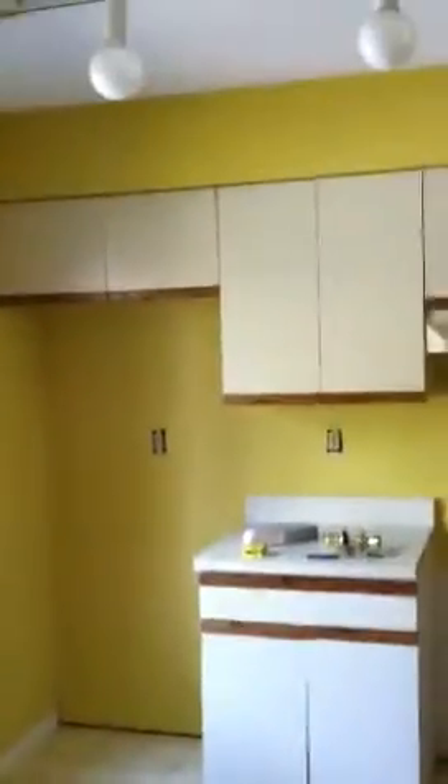Hopefully getting these carpets up too this afternoon. Measuring out the kitchen the other day. Hopefully ordering cabinets soon too.